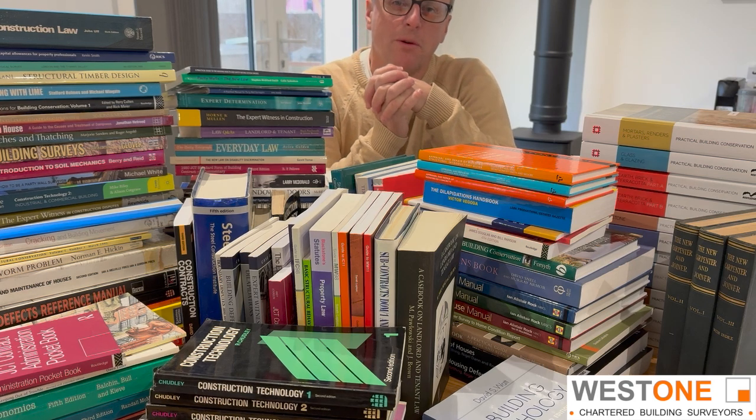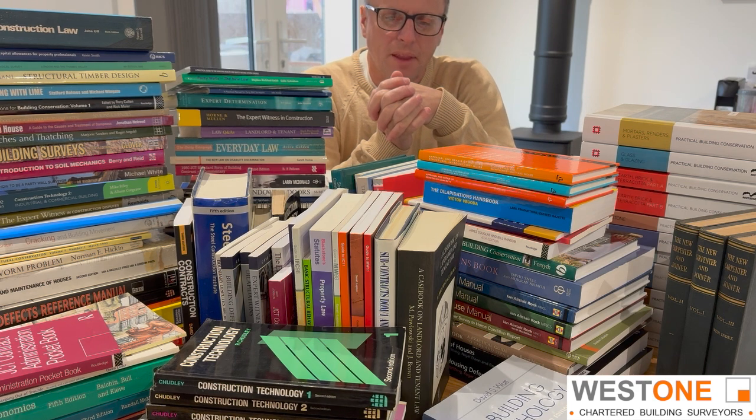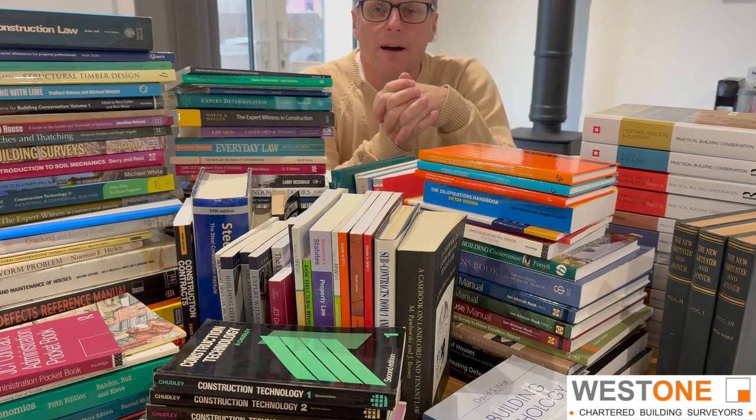Good morning, good afternoon, good evening, whatever time of day you're watching this. I thought I'd do a short video today — probably be a short video, we'll see — on books. I quite often get asked, can I recommend any books?